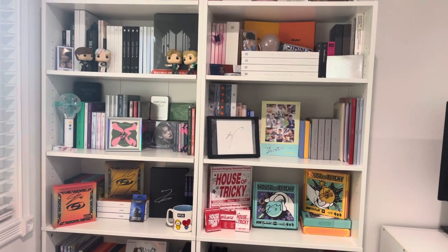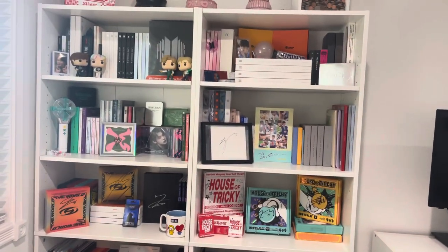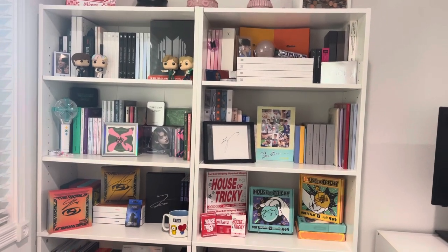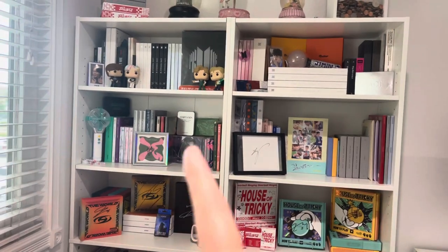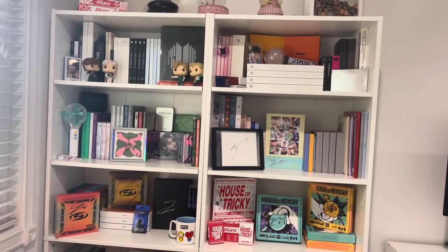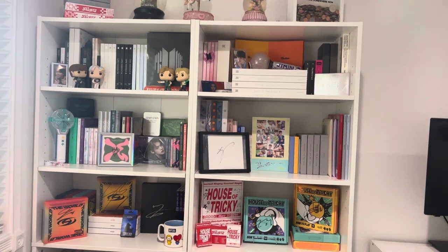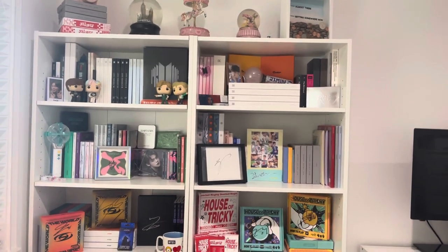I'm going to be going over my two K-pop shelves. These shelves are from Target — I think their intended purpose is for dorms for college. They're $40 right now. I've had this one for like three years and I have never had a problem with it. It's not the greatest quality but I've never had an issue with it. So yeah, they're pretty cheap compared to some of the shelves out there.